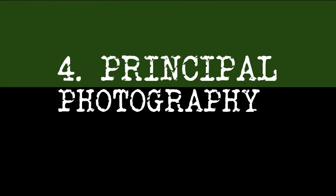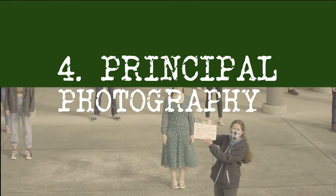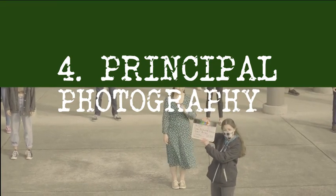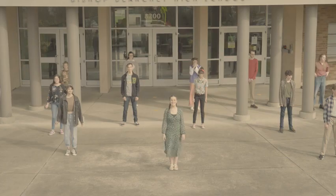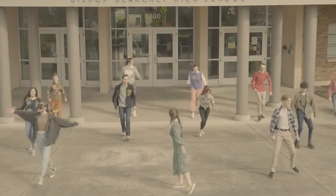Now we are on to the fourth phase, which is principal photography. This is when the camera rolls — lights, camera, action! Students are engaged, faculty are energized. The photography, the acting, the beats — everything comes together, and magic happens!